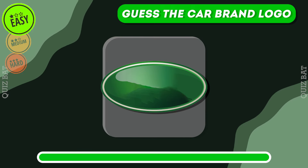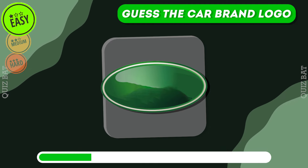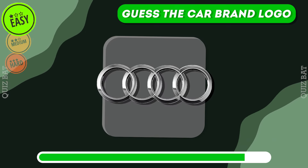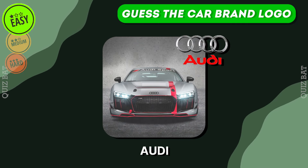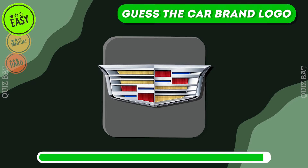This one might be a bit challenging to guess. The car enthusiasts figured it out perfectly. Do you know which brand it is? Audi — German luxury, innovative technology, sophisticated design.